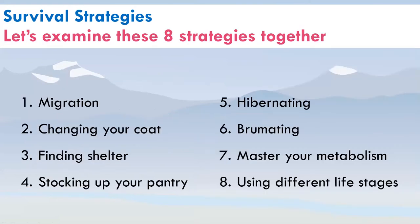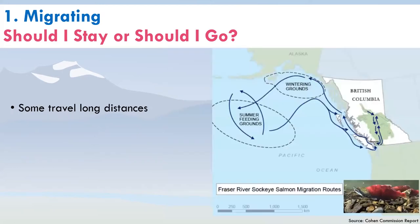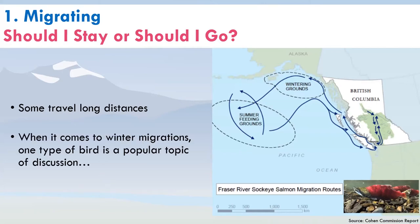Let's examine these eight strategies together, starting with number one: migrating. Many Fraser Valley critters migrate seasonally. For example, our Western toad migrates from the forest to the pond to lay eggs, then back to the forest to spend the winter — a pretty short distance. Some critters travel much longer distances, like sockeye salmon, which travel over 2,000 kilometers from the coast to feed in summer and then return inland to lay their eggs.